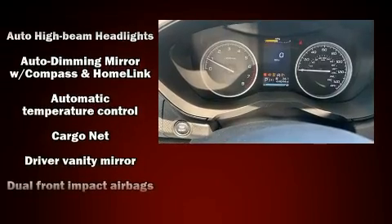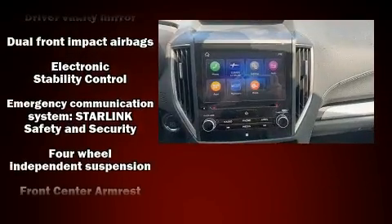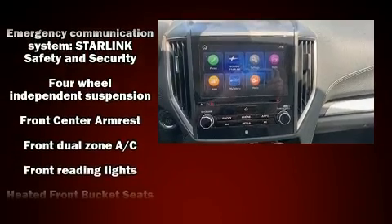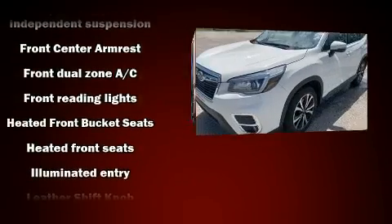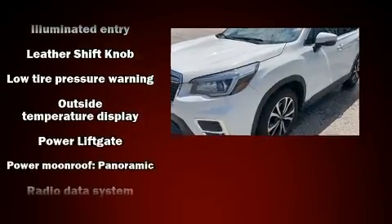Subaru also prioritized safety and security with features such as dual front impact airbags, brake assist, and four-wheel disc brakes with ABS. With electronic stability control supplementing mechanical systems, you'll maintain precise command of the roadway.